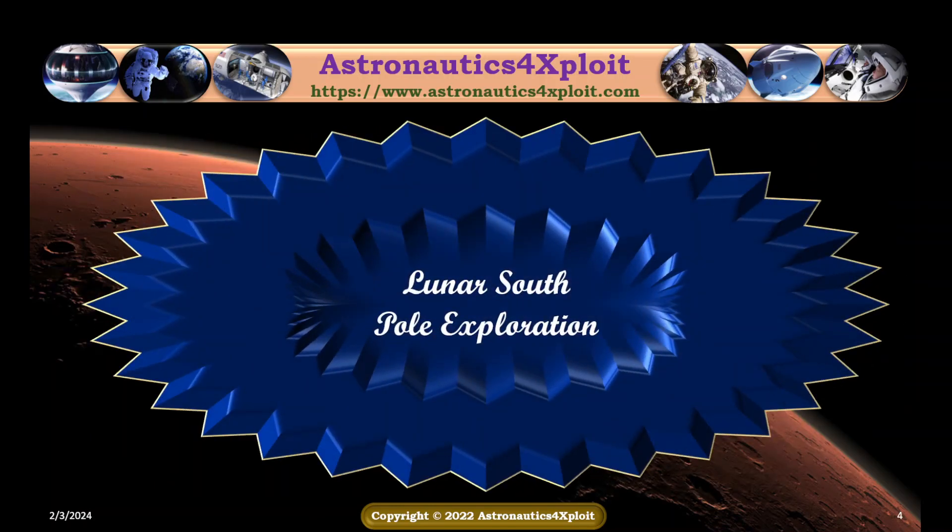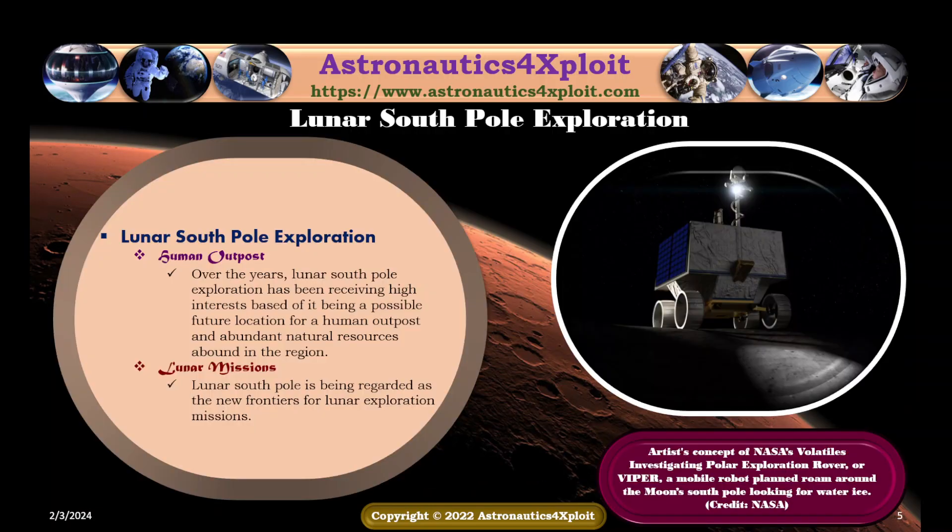Over the years, lunar South Pole exploration has been receiving high interest, based on which it has been considered a possible future location where women are poised to go, and abundant natural resources are found in the region. The lunar South Pole is being regarded as the new frontier for lunar exploration missions. A concept of NASA's follow-up rover investigating polar exploration on the lunar surface is shown in this picture.